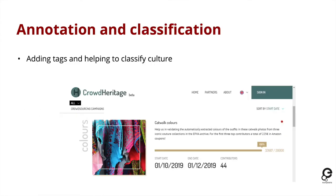There are a number of other projects running around Europeana in our very large ecosystem to help annotate and classify the cultural heritage that exists already. An example is Crowd Heritage, currently in beta form, where a number of campaigns invite users to add tags and classify the material they're seeing — for example, classifying what colour is used in clothing from a large set of catwalk photography.